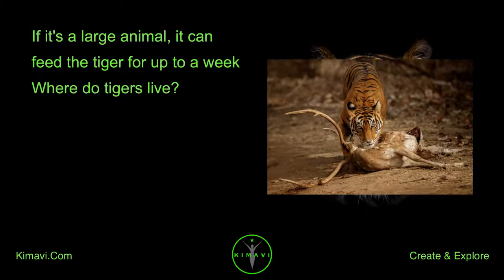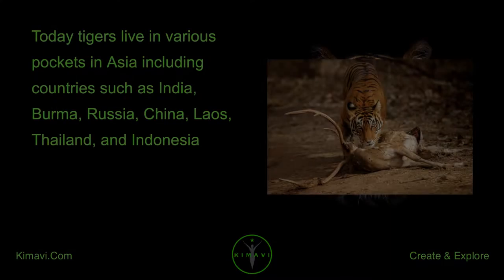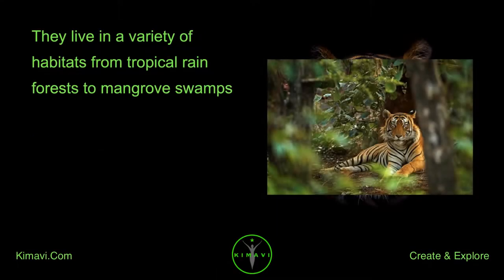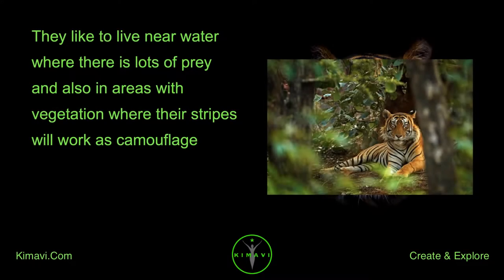Where do tigers live? Today tigers live in various pockets in Asia, including countries such as India, Burma, Russia, China, Laos, Thailand, and Indonesia. They live in a variety of habitats, from tropical rainforests to mangrove swamps. They like to live near water where there is lots of prey, and also in areas with vegetation where their stripes will work as camouflage.